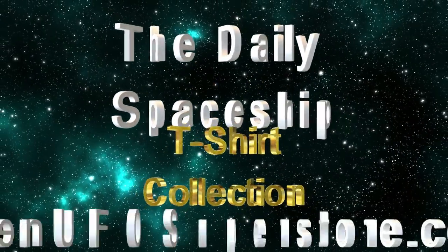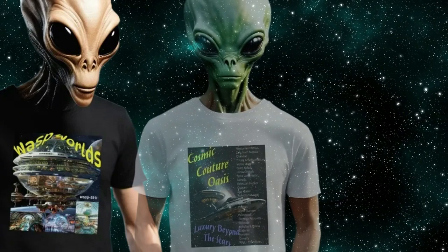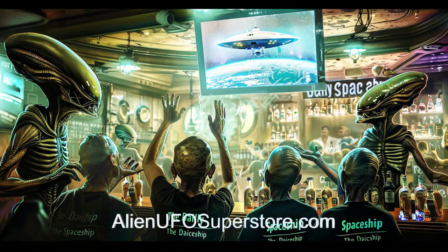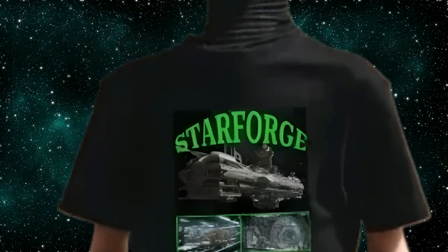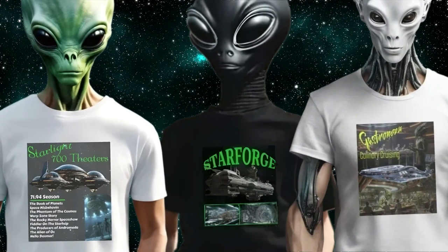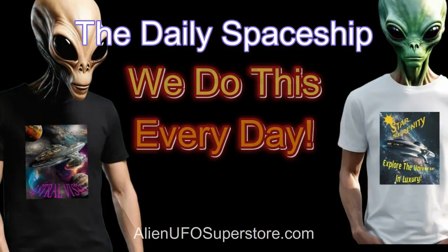Dive into the cosmos with our latest release, the Daily Spaceship T-Shirt Collection, now ready for exploration on AlienUFOSuperstore.com. Connect with fellow space aficionados who share your passion for the Daily Spaceship. Discover your perfect tee, such as the Starlight 700 theaters, and keep in mind, we do this every day.